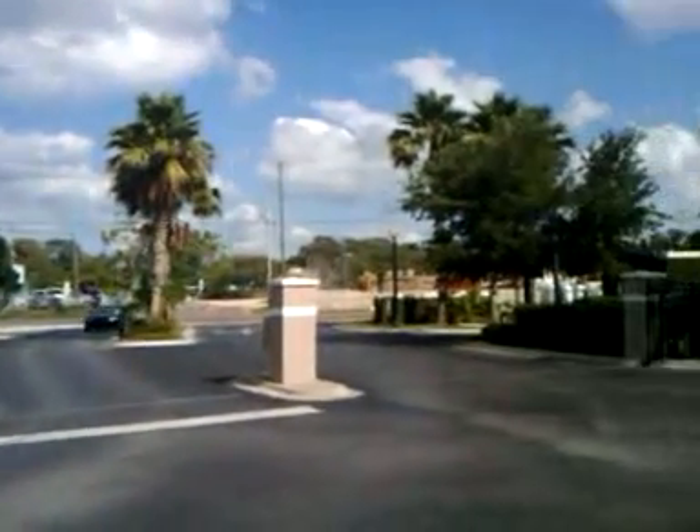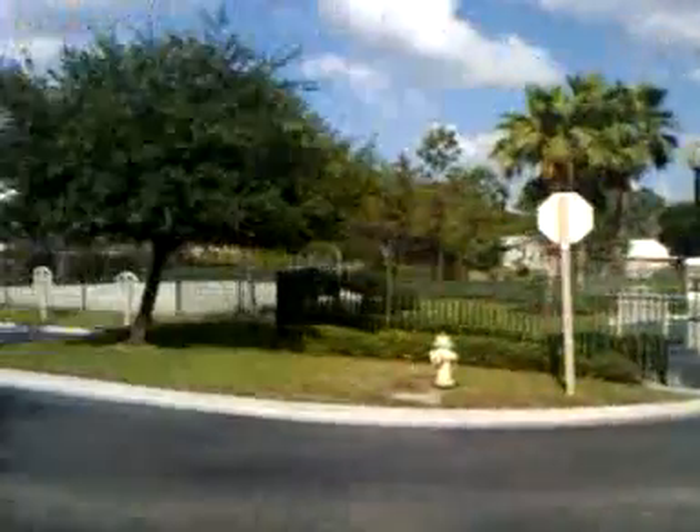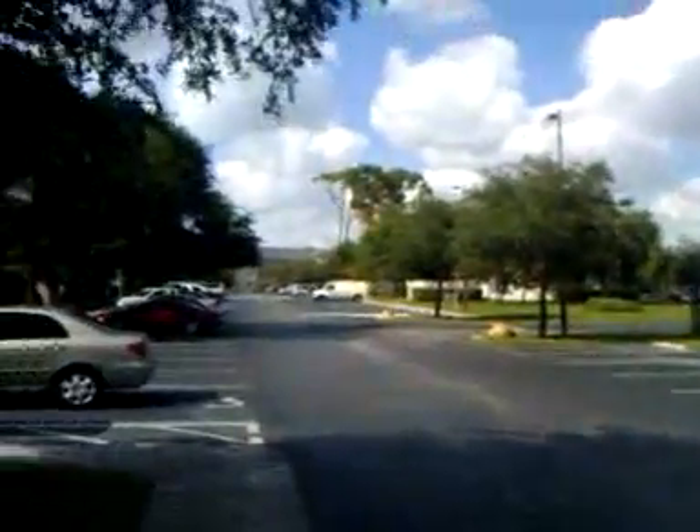We're here in Tarpon Springs, and here's the entrance to a place that I'm looking for an apartment at. It's right here in Tarpon Springs. It's real nice.